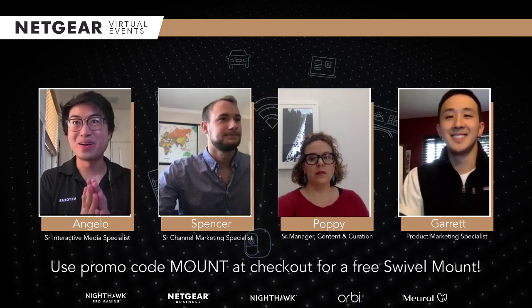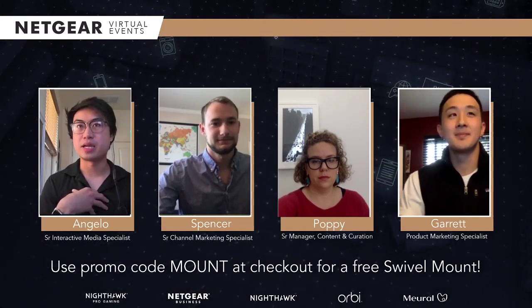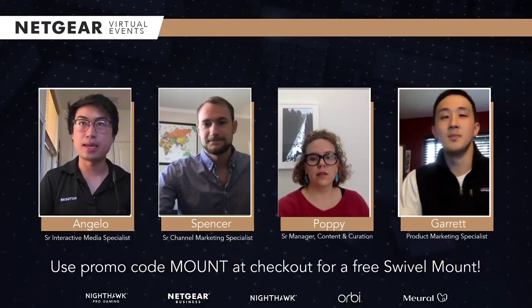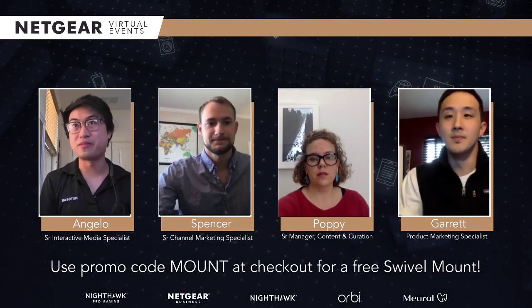Hello everybody! Welcome to the virtual event series. I'm Angelo, the Senior Interactive Media Specialist here at Netgear, and I'll be your host for today. We're actually debuting a brand new show — something we'll be doing throughout the summer and maybe even more if you guys like this — our virtual event series.